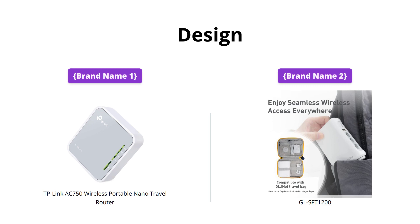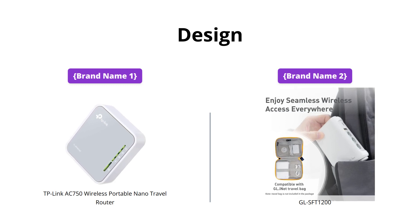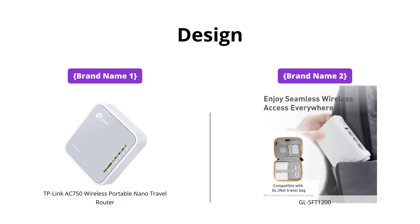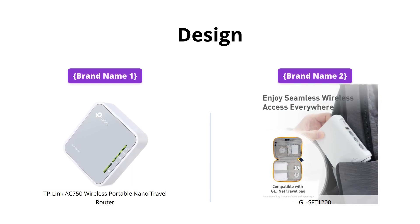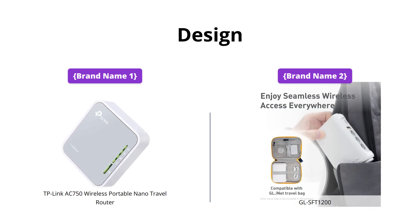When it comes to design, both routers are incredibly lightweight and portable, perfect for traveling. However, Brand Name 1's Travel Router has a smaller form factor, making it even more convenient to pack. On the other hand, Brand Name 2 Router has a pocket-friendly design that is still lightweight but has more space for ports. So depending on your specific needs, either design can be a great choice.